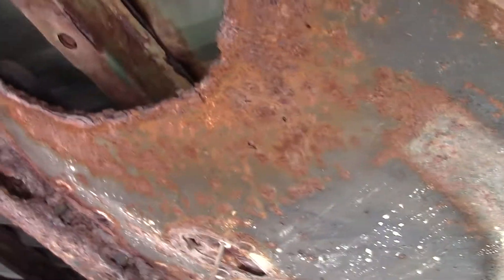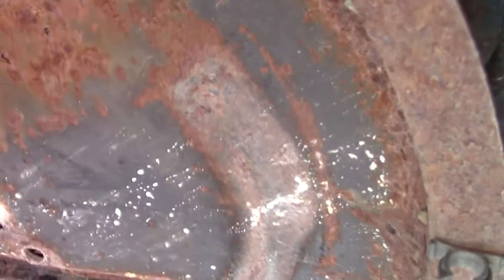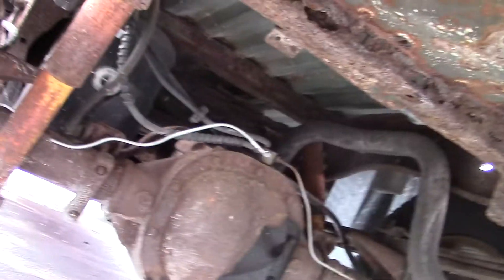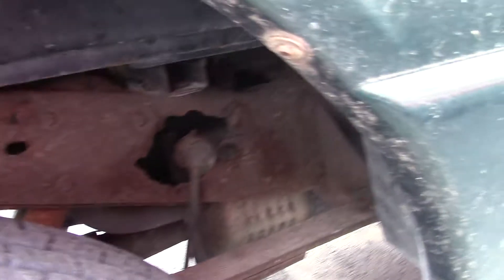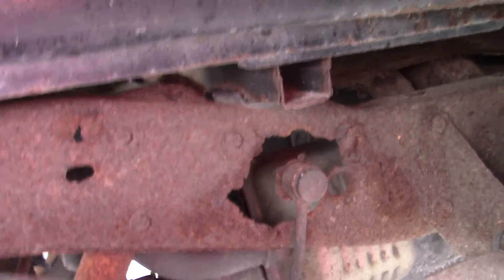Some rusting underneath there — a decent amount of rusting underneath, if that's what you're questioning. There is no spare tire on this truck. A lot of rusting underneath.